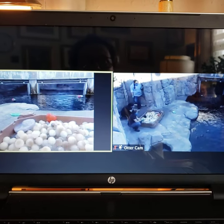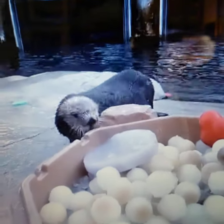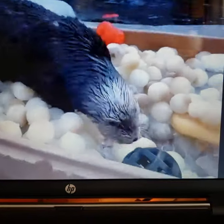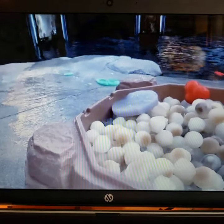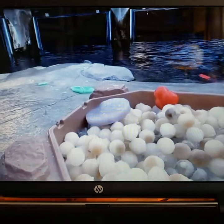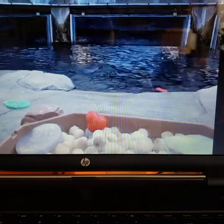We have so many toys in the exhibit because if you don't give a sea otter something to do, they will do something and create their own game or project — and it is always to the detriment of the exhibit. So we give them a lot of toys all the time. They are trained to retrieve them and give them back to us, but we also have a big volunteer dive program — our volunteers and staff divers clean up the tank completely every Wednesday and Saturday.